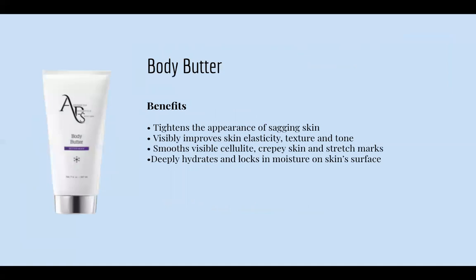Next we have our Better Body line. The body butter tightens the appearance of sagging skin, improves skin elasticity, texture, and tone, smooths visible cellulite, crepey skin, and stretch marks, and deeply hydrates and locks in moisture on the skin surface. You can use this daily. What I love about it is it helps tighten the skin and build collagen. It contains all-trans retinol, which is why it also exfoliates the skin.